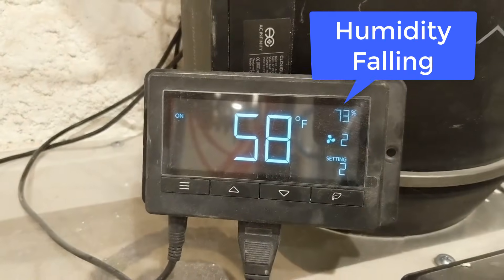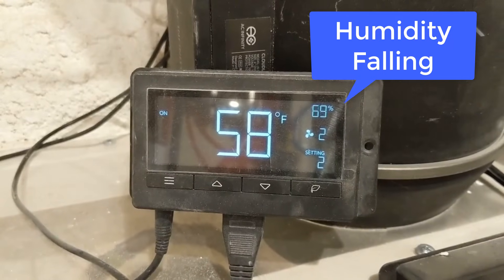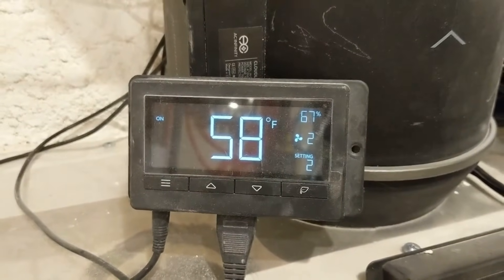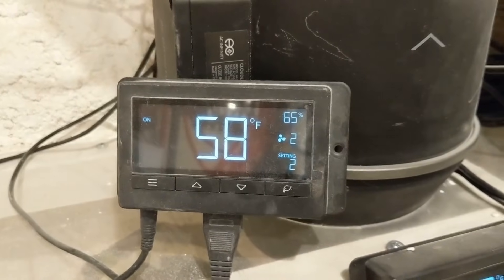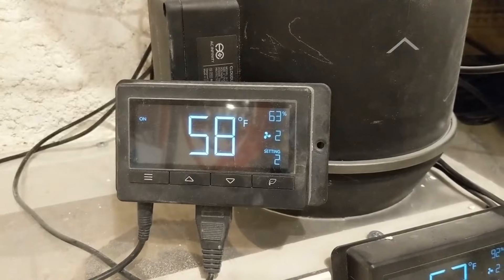This other probe is in the ducts for the east side of the house. It says 58 degrees and 75 percent humidity, but that's falling because the dehumidifier turned on — actually the humidity is falling very quickly. Eventually the temperature will also go up a degree or two because the compressor on the dehumidifier puts off a little heat of its own.